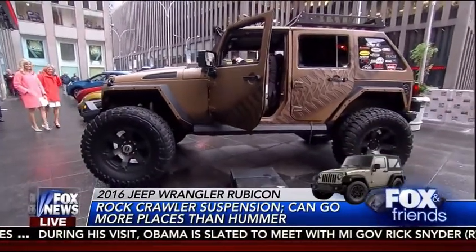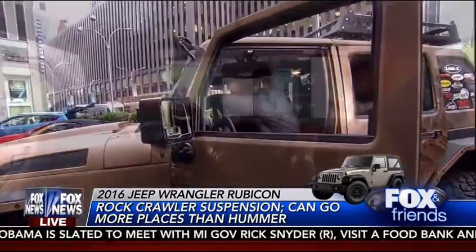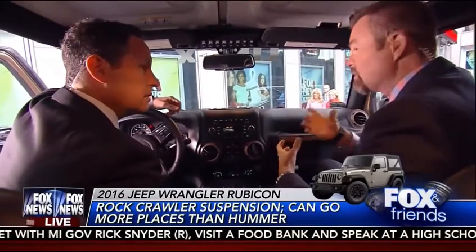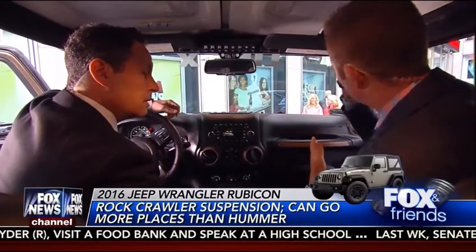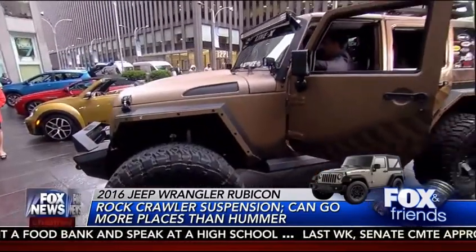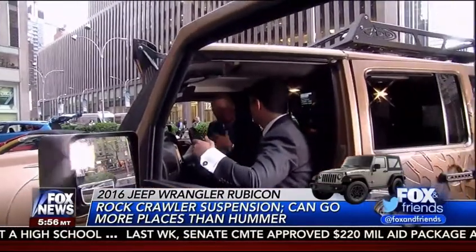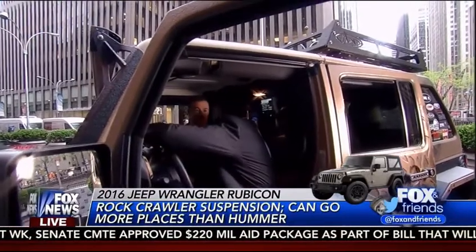Goes more places than a Humvee. Under the hood it has a supercharged engine — a lot of power. Under it, I know consumers won't really know what Dana 60s are, but those are the ultimate off-road axles for these vehicles that allow them to rock crawl right up the side of a hill. You want to go to the Rubicon? This is the vehicle for you. There's a lot of aftermarket stuff on this, but when we're talking about defining your own adventure, this is the vehicle that will take you anywhere you want to go.